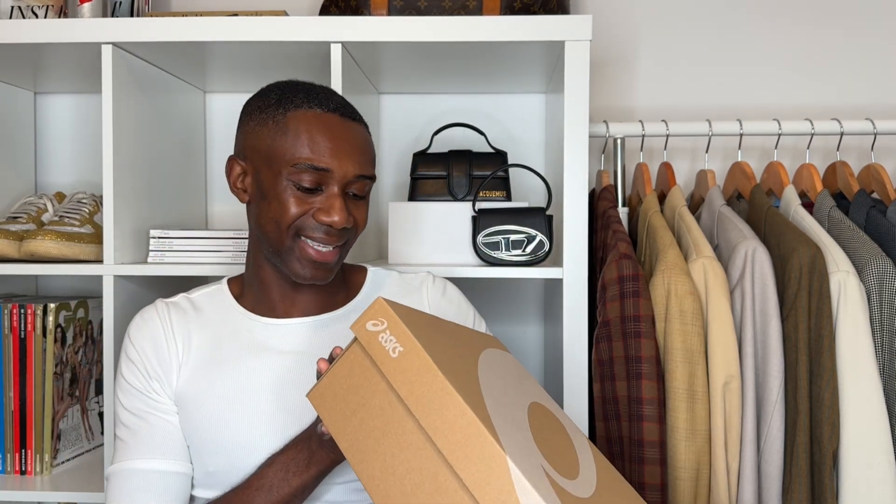The next item is a pair of trainers — these were not five pounds. I already have a pair of these ASICS trainers in neon green, but I always wished they were white so I could wear them all the time. I also have a pair of New Balance that are battered, and honestly I feel like I'm going out of the New Balance phase because a lot of people have them. I wanted something slightly different, so I went for the ASICS trainers in white.